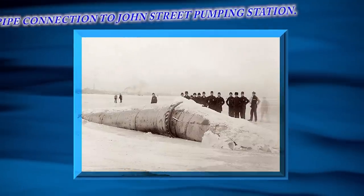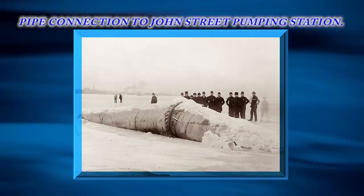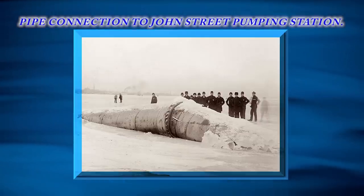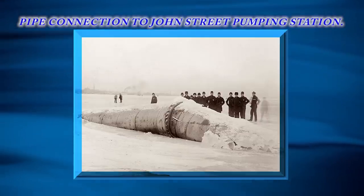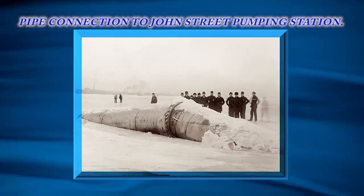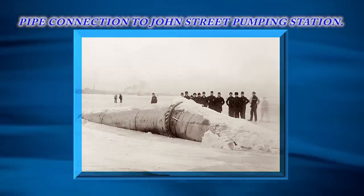The basin was connected to the John Street pumping station, 3.2 kilometers away, on the city side of Toronto Bay, by means of a 1,200 millimeter wooden pipe across the island and a 900 millimeter cast iron pipe across the harbor.